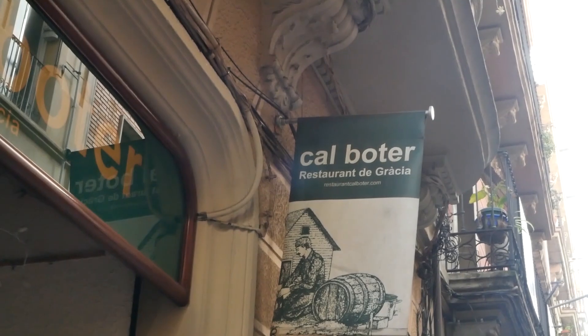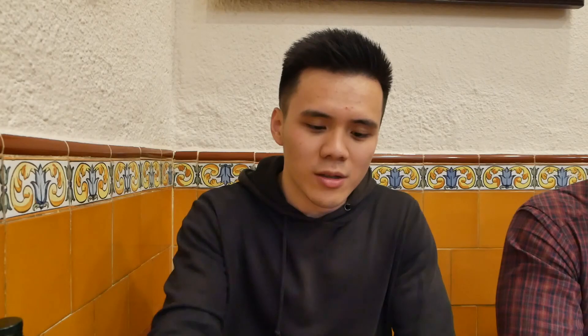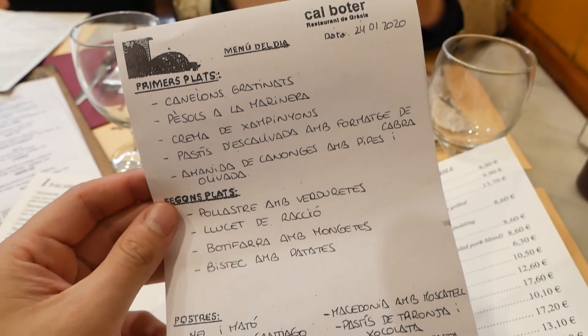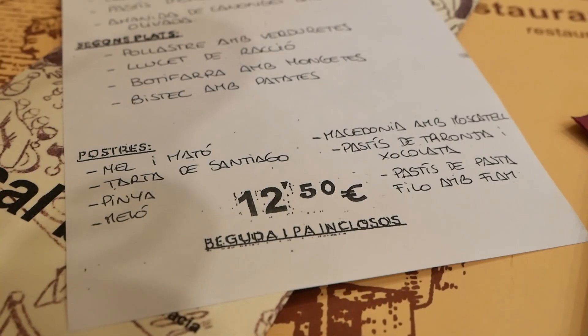So here we are at Restaurant Cal Boter in the Gracia neighborhood. This was on my list of must-eats in Barcelona. We just got their menu del día—three sets. It's like a daily special menu where you get to order an appetizer, a main, dessert, and a drink as well—pretty good value. We also got a Capipota, which is a very traditional dish in Catalonia. I'm very excited. Let's eat.